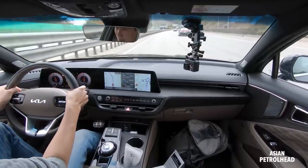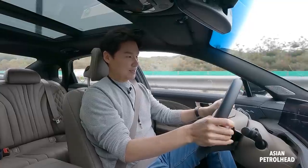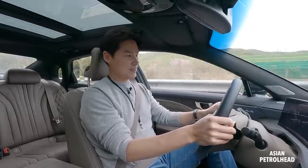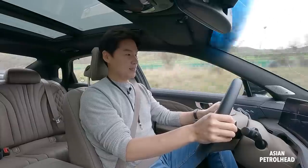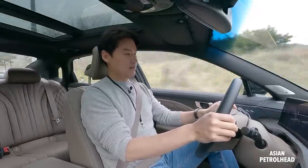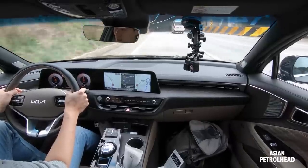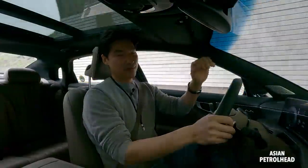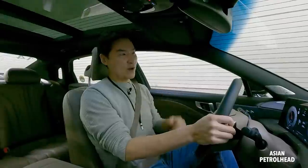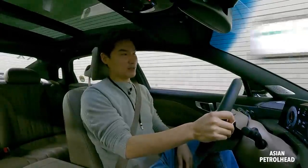Using the paddle shifters, I shift up through gears 3, 4, 5, 6, 7, 8, then back down through 7, 6, 5, 4, 3. It's not only shifting quickly, but also smoothly — which is a great fit for this over-5-meter large executive sedan.